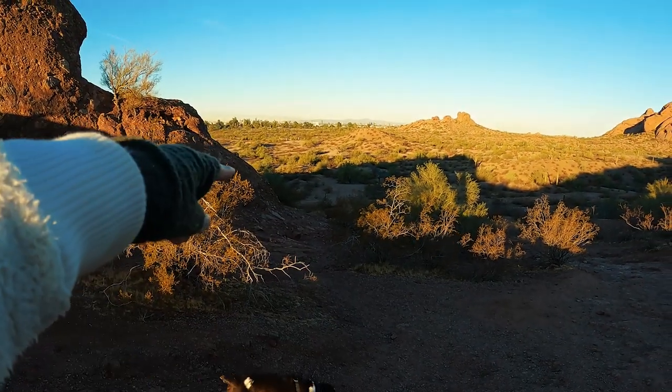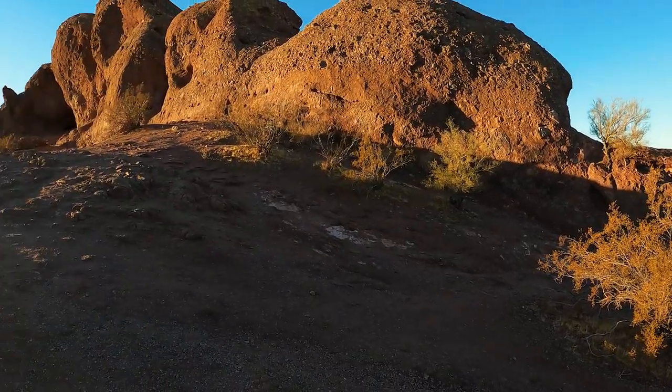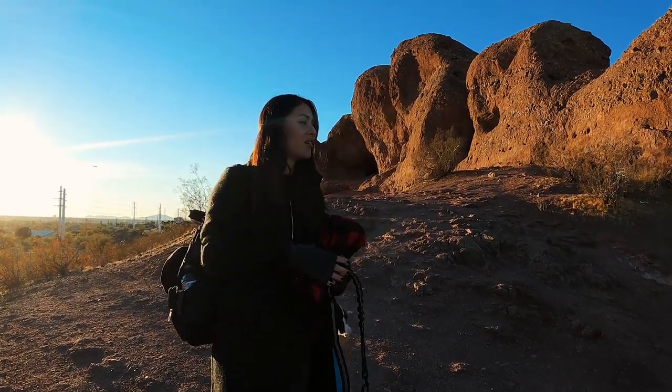There are trails down below and they have several trails around here. This area in particular is very nice and peaceful. It's got a really great aerial view of the town and the city.